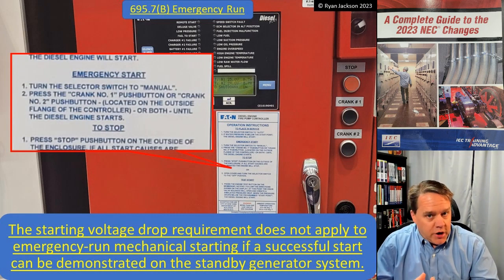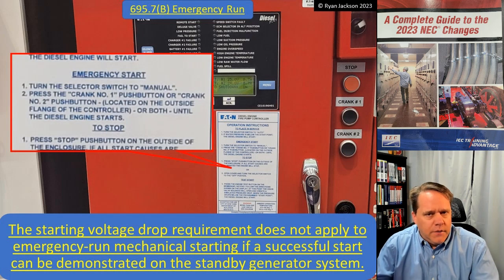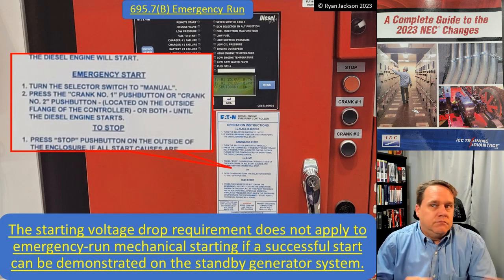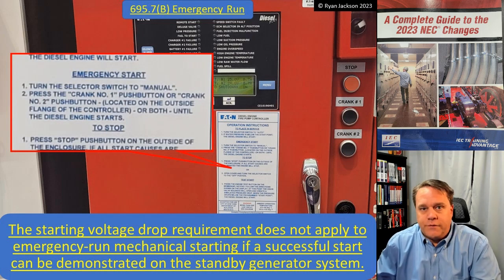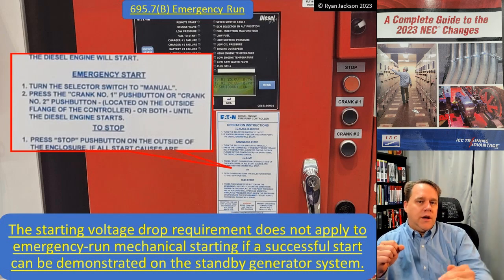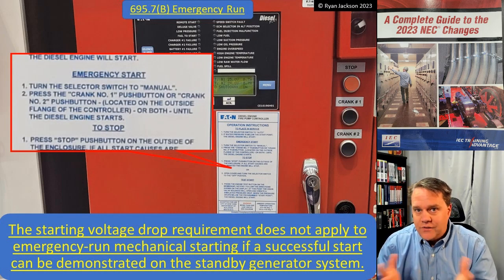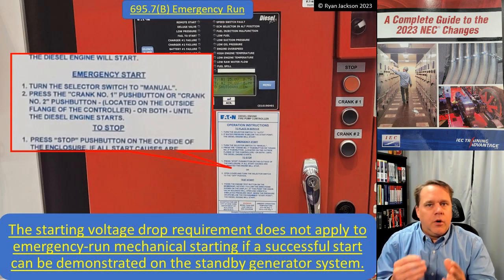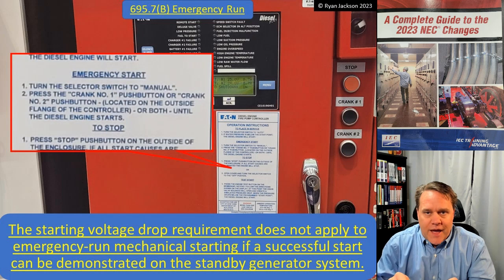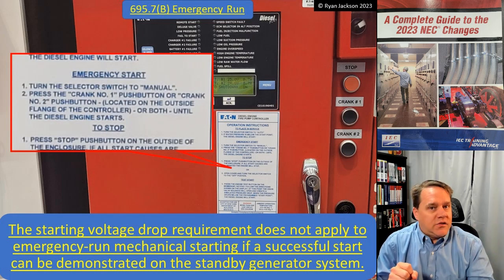The voltage drop issue with motor starting really isn't about the motor itself. If you have a 460-volt rated motor and you put it on a 480-volt circuit, will it spin at 400 volts? Sure — not as efficiently, but it'll still spin. You can put a lower voltage on an AC motor and it can still work. But here's the problem: if you're running it through a contactor, will it start? If you don't have enough voltage, the contactor is going to chatter, and that's going to affect the motor. That's why we set the 15% maximum voltage drop at the line side of the controller.